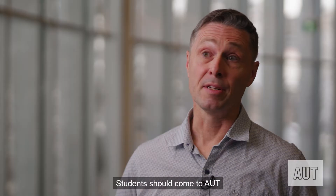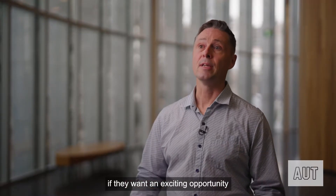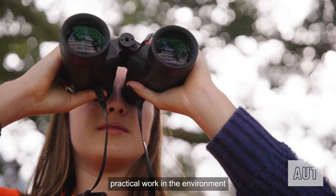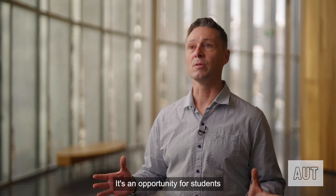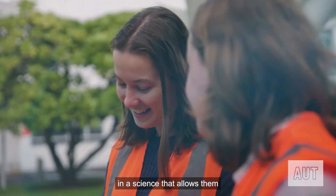Students should come to AUT to study environmental science if they want an exciting opportunity to do lots of hands-on practical work in the environment and to learn about the science behind it. It's an opportunity for students to really come and be involved in a science that allows them to make a difference.